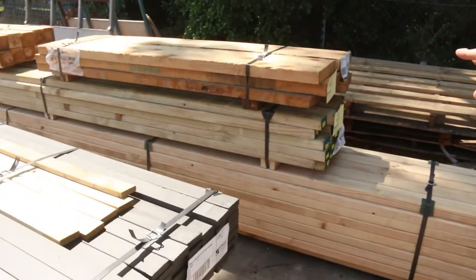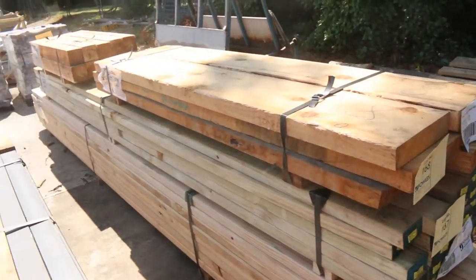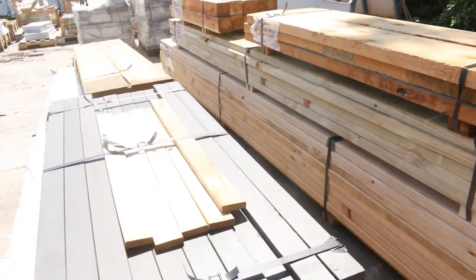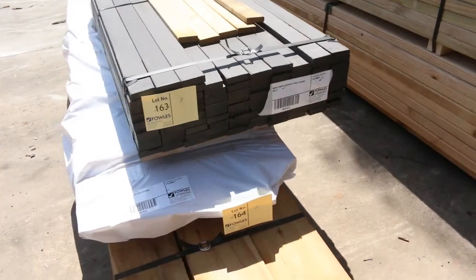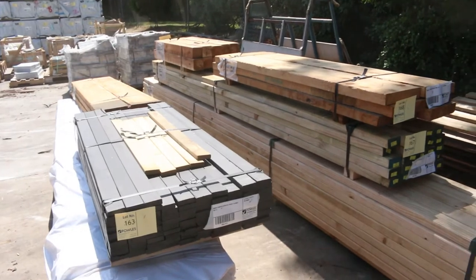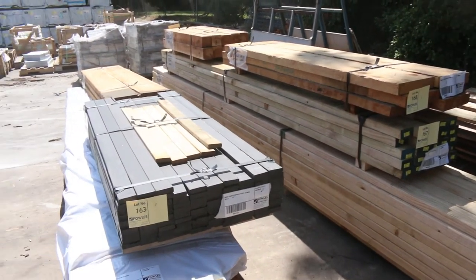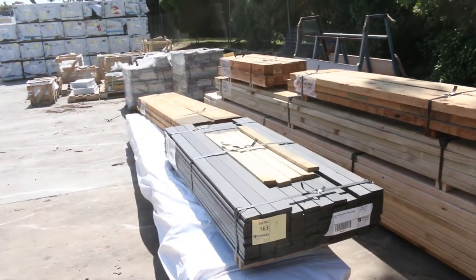We've got a few bits and pieces this week that we don't normally see. Some beautiful cypress pine — sawn cypress. We've got some big sections there: some 250 by 50, some 200 by 38, a few short posts. A few odd bits and pieces, some PAXs, some LOSP treated pine, some picket blanks. So there's a good little section for tomorrow's auction.